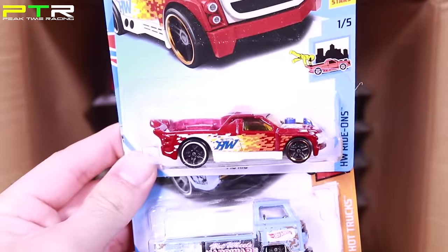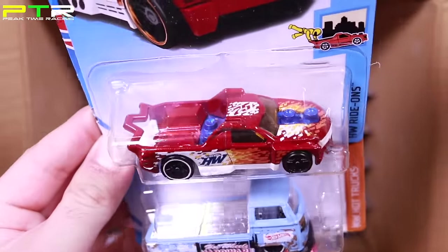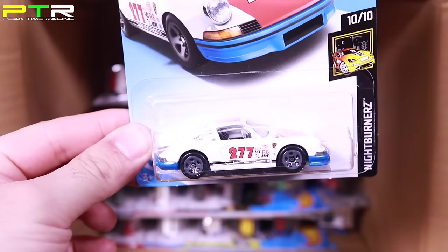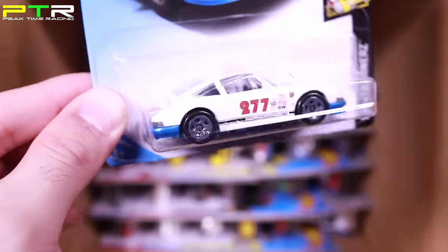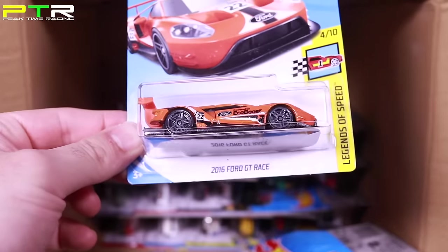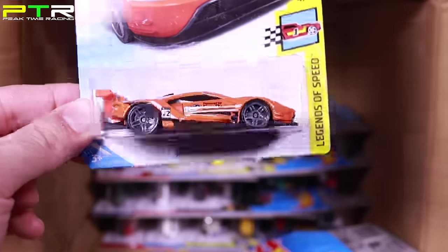We've got the Fig Rig — pretty neat. The Volkswagen T2 pickup. And this one I've been waiting for: the Magnus Walker 1971 Porsche 911 — really really cool, I like that one. Another Ford GT Race — love to have this one collectible. The Volkswagen Golf Mark II and the Hotweiler in a new color. Already saw the Volkswagen Golf in the previous case. And there's the Custom 53 Chevy — pretty cool, I like the color variation.